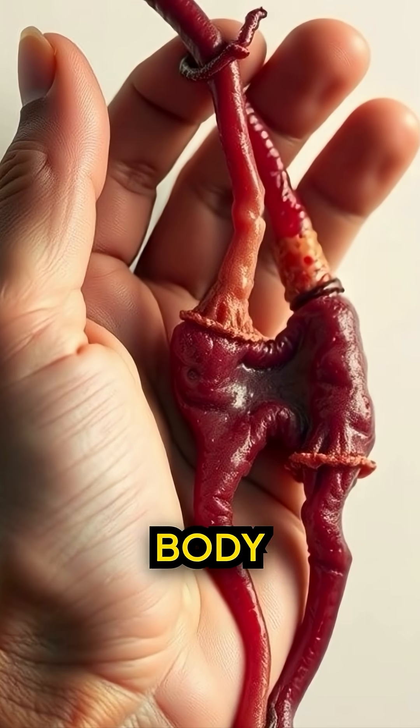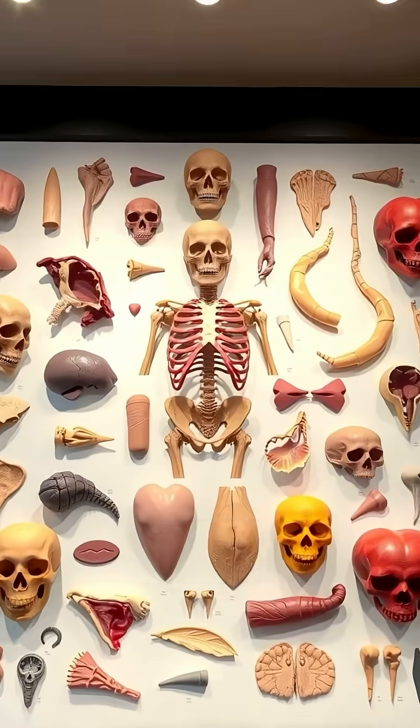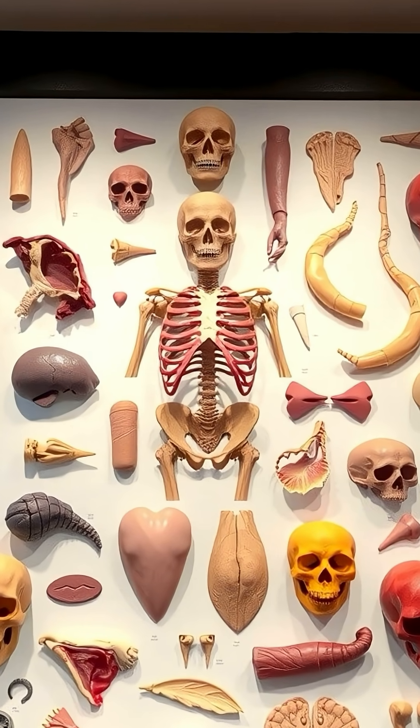Why humans still have useless body parts. Your body has leftovers from evolution — parts you don't need anymore.